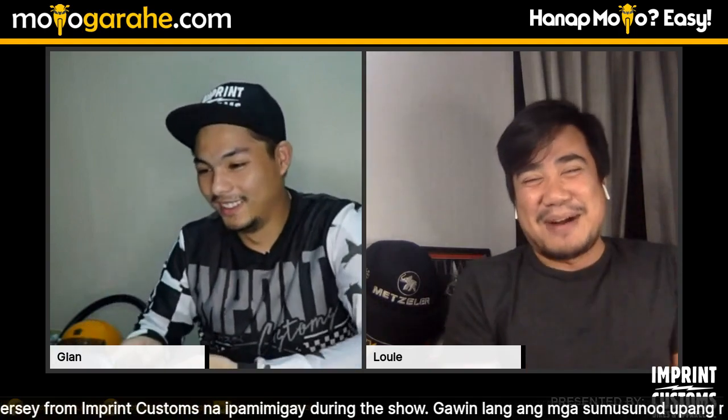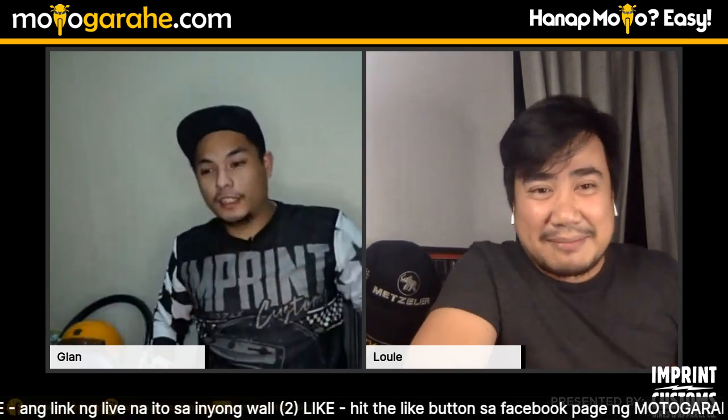Hey, what's up everyone! The hosts chat about the recent typhoon — heavy rain the day before but now sunny and warm with lots of people outside. One host mentions he went out to get his child vaccinated. They confirm the date and discuss how many people have been going out since restrictions eased on May 16.